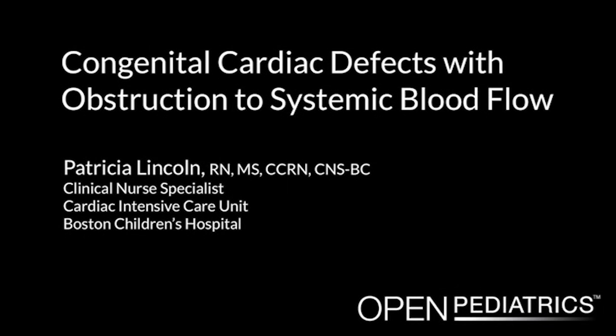Congenital Cardiac Defects with Obstruction to Systemic Blood Flow, by Patricia Lincoln. My name is Trish Lincoln, and I'm the clinical nurse specialist in the cardiac ICU at Children's Hospital Boston. Today's lecture will provide information on the most common congenital heart defects and their surgical repairs. The heart defects I will be discussing are those with obstruction to systemic blood flow.